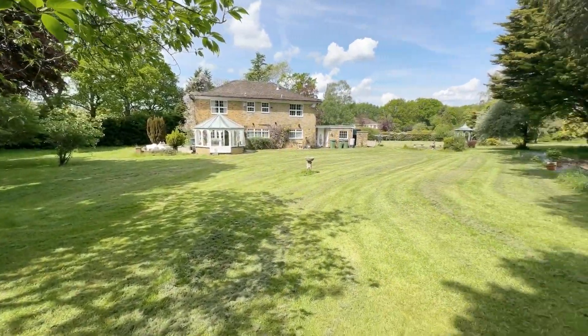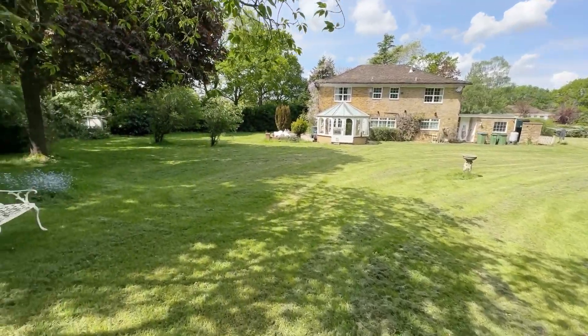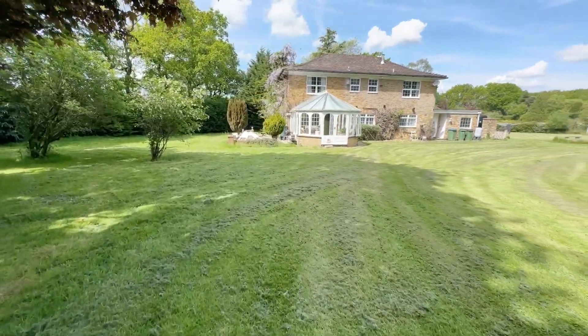So that is Timbers — I hope you agree, an absolutely fabulous opportunity. An amazing detached family home with huge potential. I hope you like what you see, but of course if you have any questions or would like to know more, please don't hesitate to give us a call.